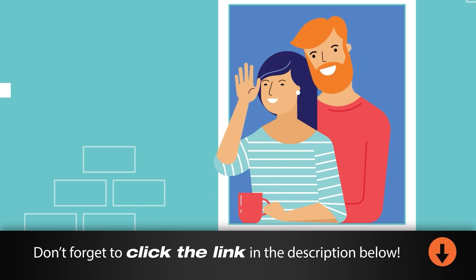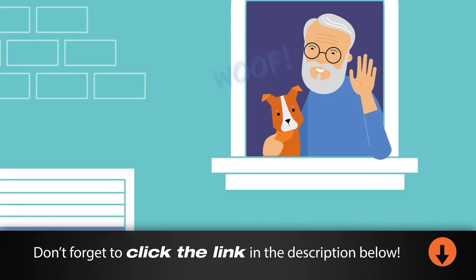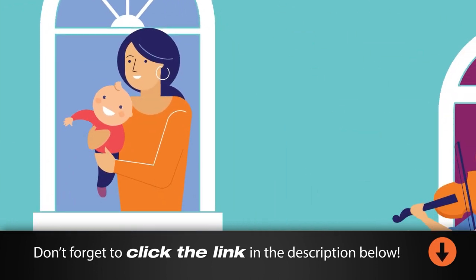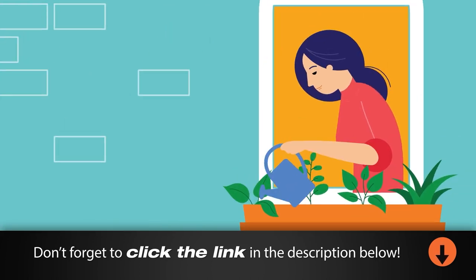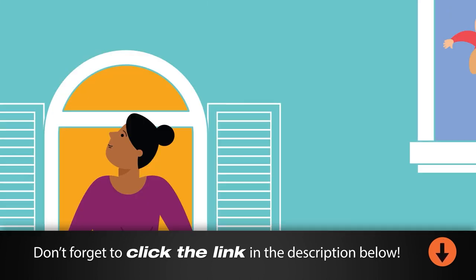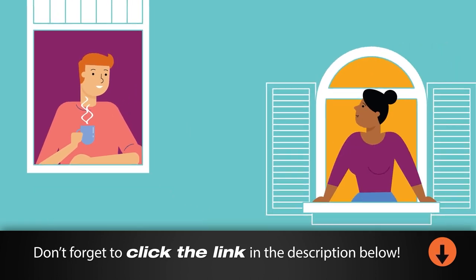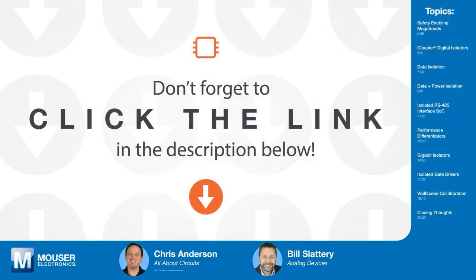After a year of quarantines and lockdowns due to COVID, it might seem like we've all become experts in isolation. That was a difficult but necessary situation to prevent exposure to a virus, and in electronics we use isolation to keep our devices and users safe, because exposure to high voltage and current is also bad for us. So isolation is necessary, but it doesn't need to be difficult, and Bill Slattery from Analog Devices is with us today to talk about the growing importance of proper isolation.